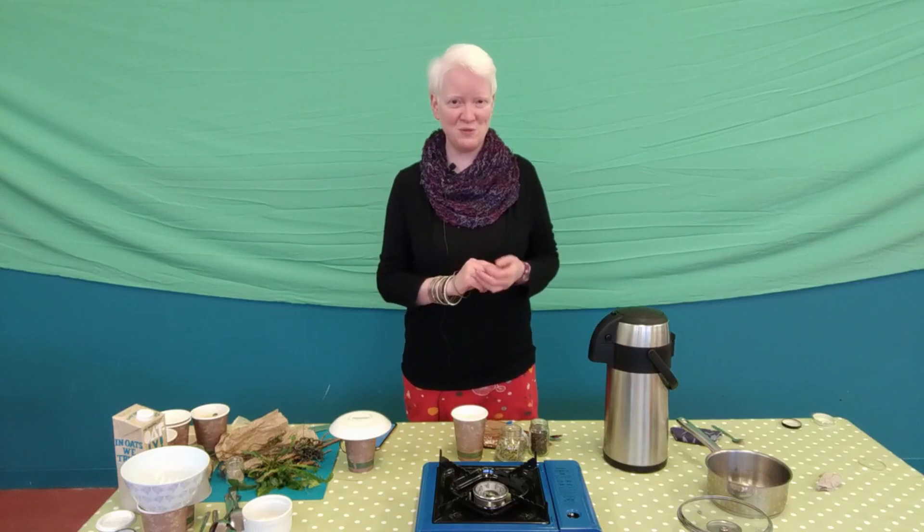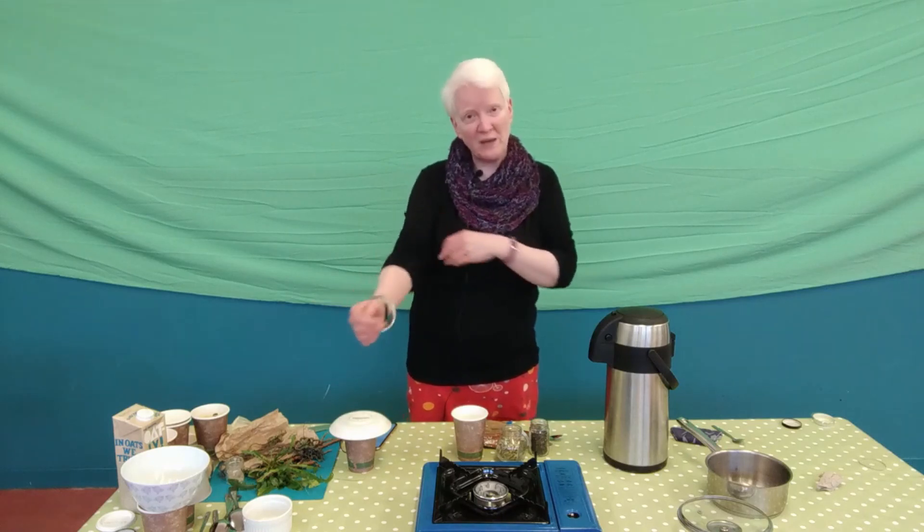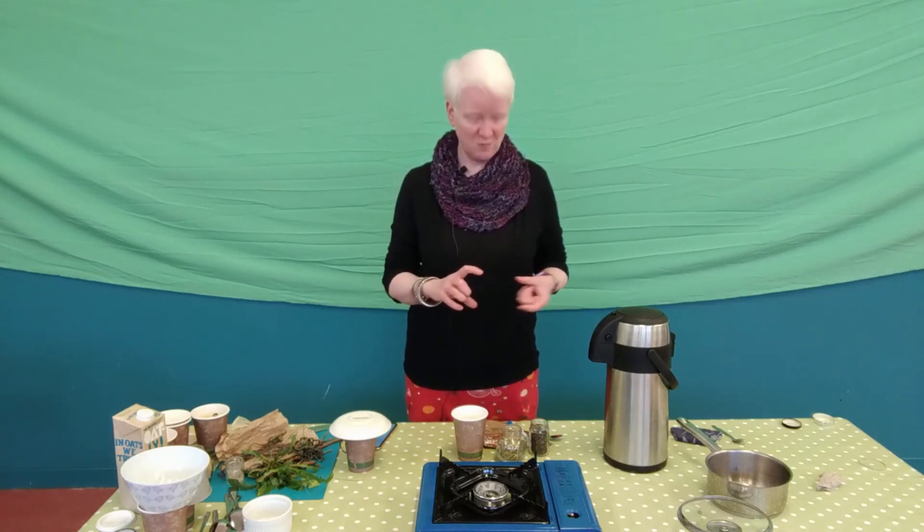Hi, welcome to the Concrete Gardens Lotions and Potions. Today we're going to be looking at making cardamom chai, with some things that you should probably have in your kitchen cupboards. If you don't, there'll be little packs coming out to you for the workshops.